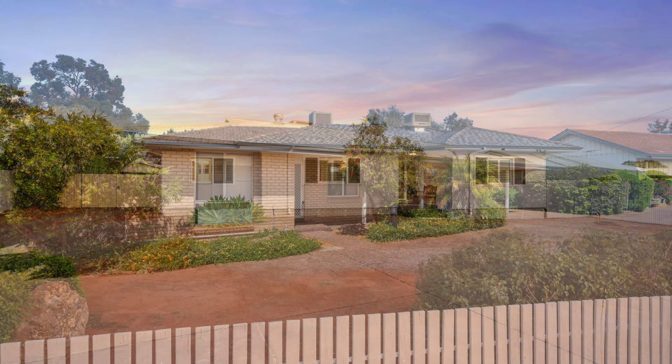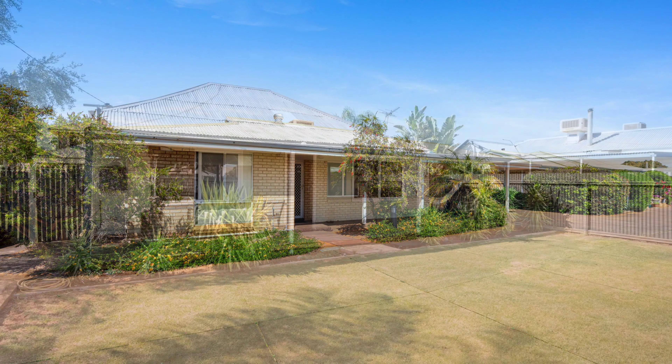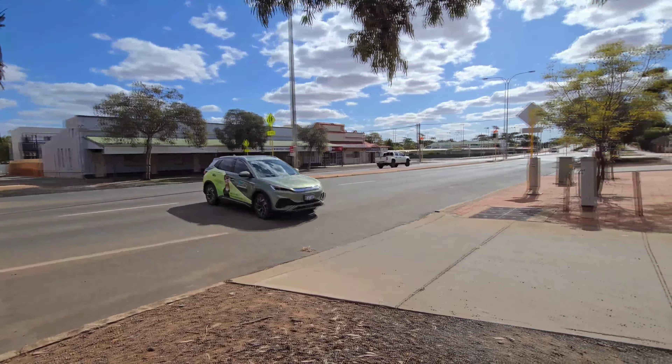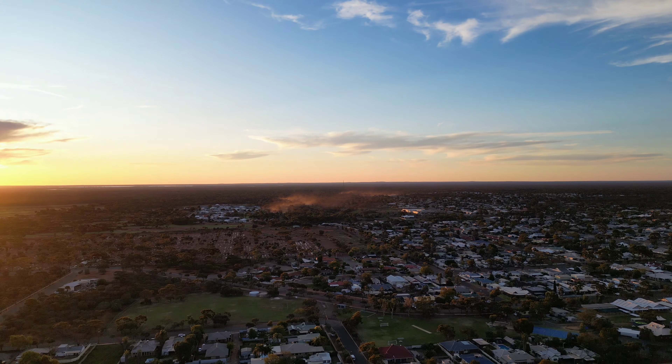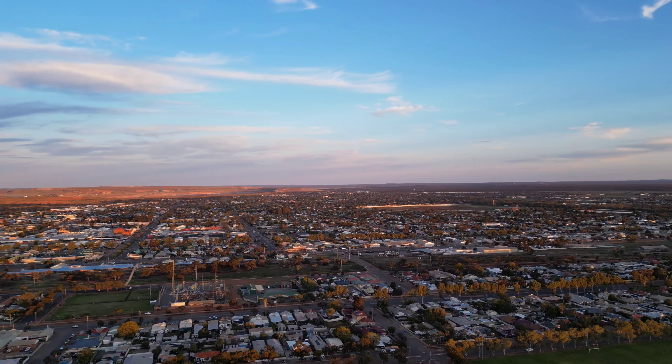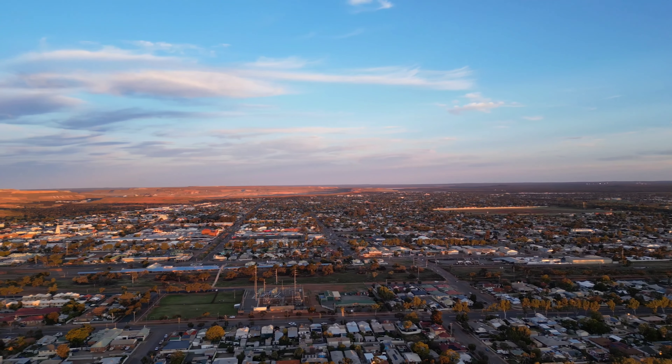Traditionally spring is the busy time for real estate in the Kalgoorlie Boulder region, and many property owners list their property at this time of year. So now could be the time where you could look and see if there is a property that could be right for you, whether it's your first property or if you're looking to upgrade to something else.